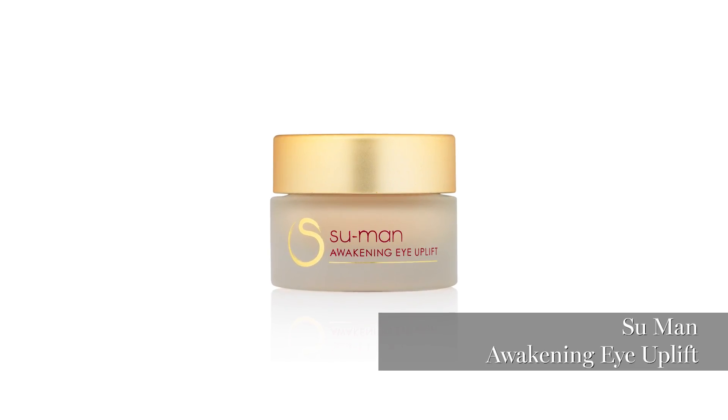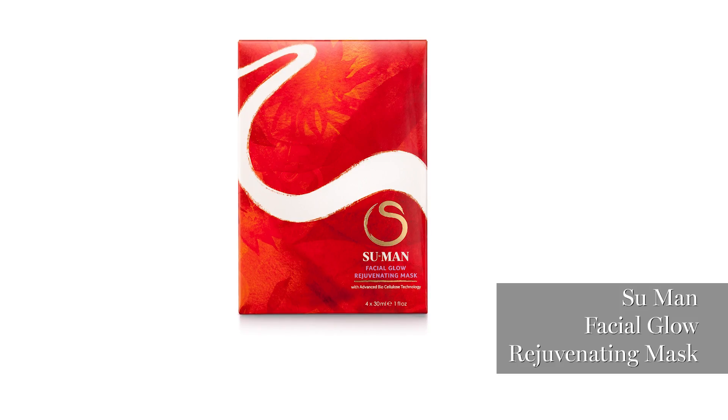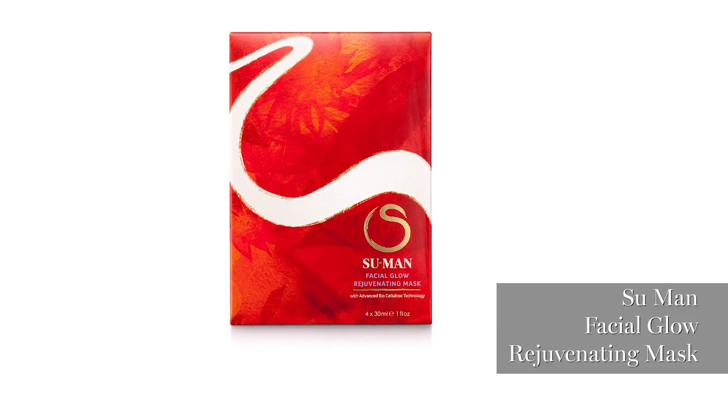She's got a moisturizer, an awakening eye lift, a skin brightener, and a facial mask — which I love. A facial glow rejuvenating mask, skin reborn, and sculptures. We love clay sculpture. These are paper masks which I love, so I'm going to try those out.